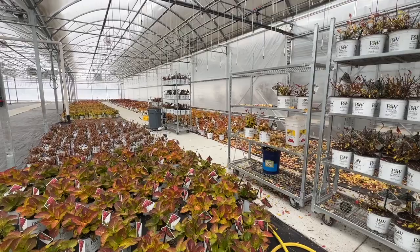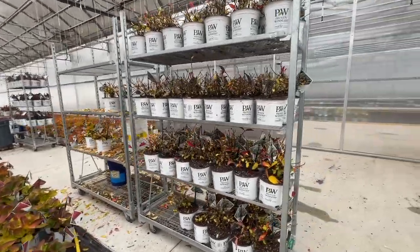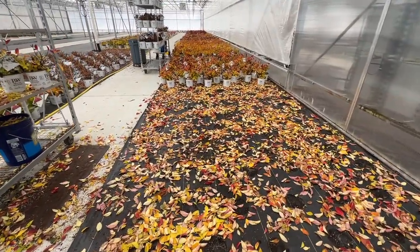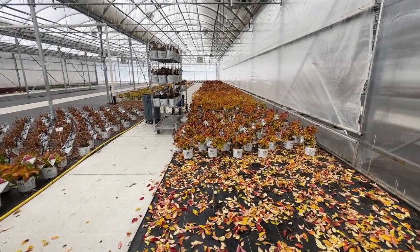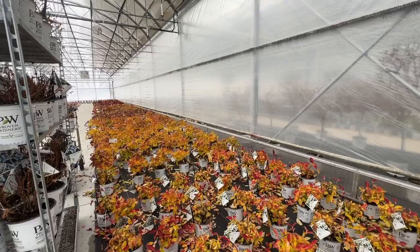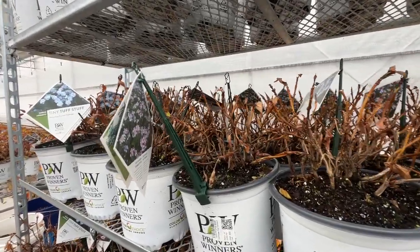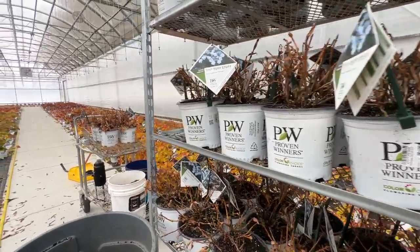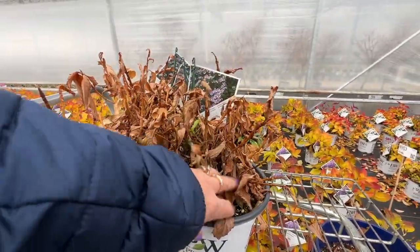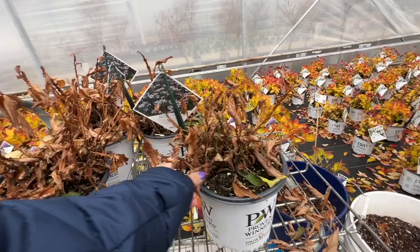These are the big leaf hydrangeas - they're slowly starting to drop their leaves, and they're always one of the last shrubs to do so. You can see what a mess they leave on the floor. The team's out here working, shaking the leaves off and pulling some off if needed. But mostly we just give them a good shake and what remains, remains. Here's a bunch that they're going to clean up - just go through with a little shake and pull and all these leaves will come off.